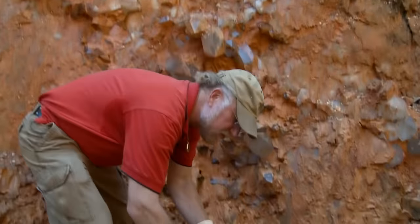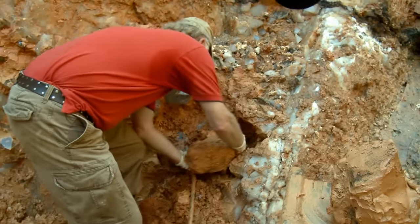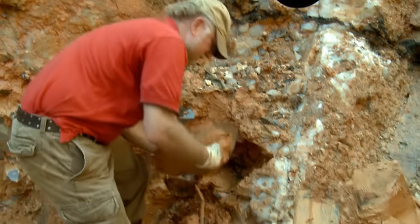Number three: titanium quartz is one of the most beautiful and interesting looking minerals around. These guys are lucky to come across a whole cluster at a quartz mine in Arkansas.